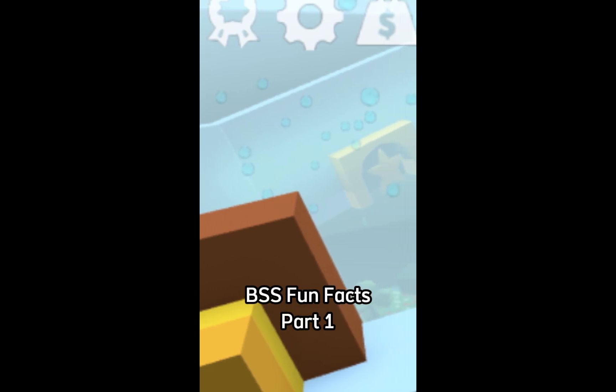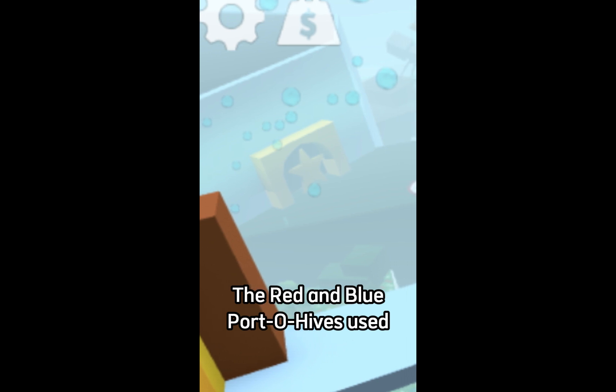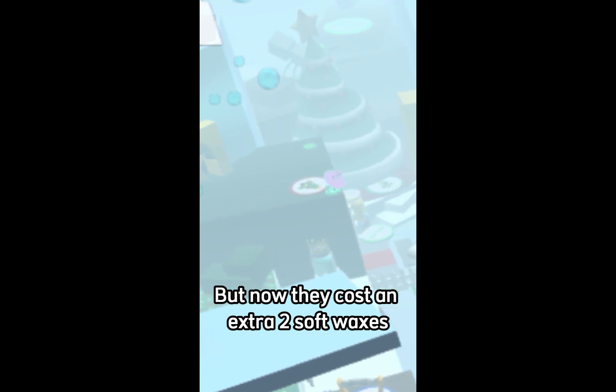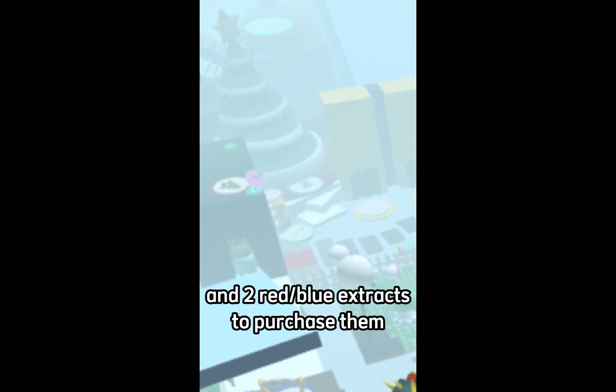BSS Fun Facts Part 1. Did you know the red and blue Porto hives used to only cost 12.5 million honey each? But now they cost an extra 2 soft waxes and 2 red and blue extracts to purchase them.